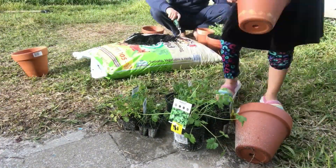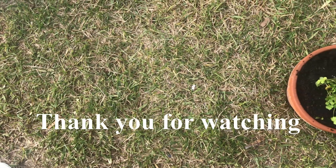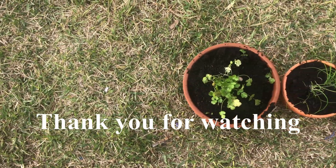I hope you enjoyed this video. Please consider subscribing if you wish to see more of my gardening videos in my super tiny yard. Bye!